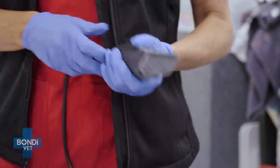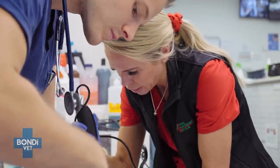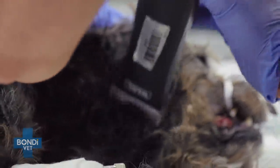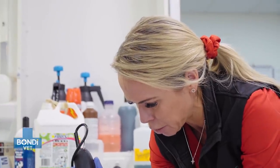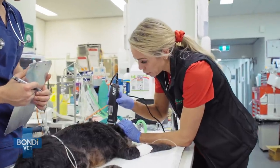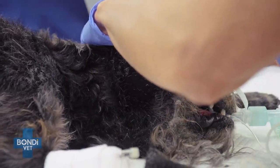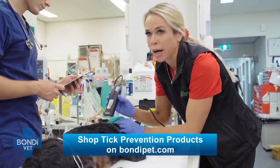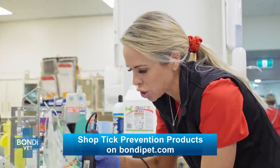Turtle is going to need a haircut if Alex has any chance of finding the deadly tick. We'll start around the head because it's one of the most likely places for the tick to be, and we want to try to find this tick as quickly as possible. We know that he hasn't been on tick prevention, and once he gets through this, getting him onto a tick prevention product is going to be a really important part of the conversation.